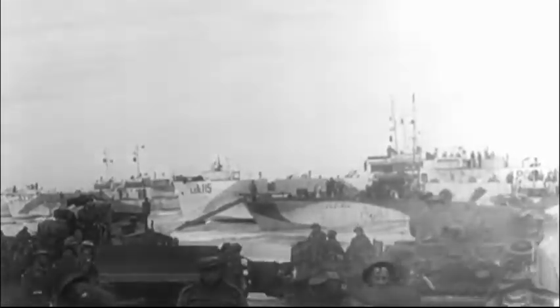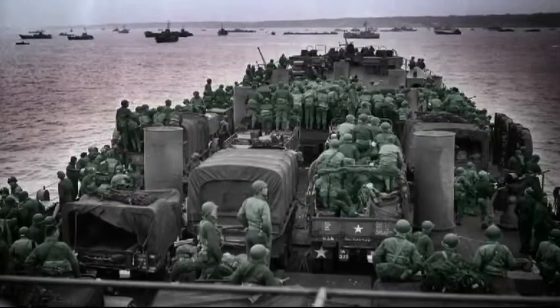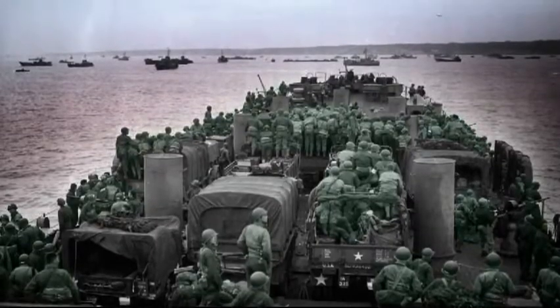The Royal Canadian Navy played a major role at Juno. They faced a daunting task: land 15,000 soldiers, several hundred tanks, hundreds of artillery guns, thousands of vehicles, and tons of supplies.